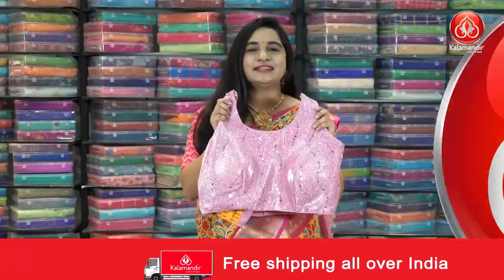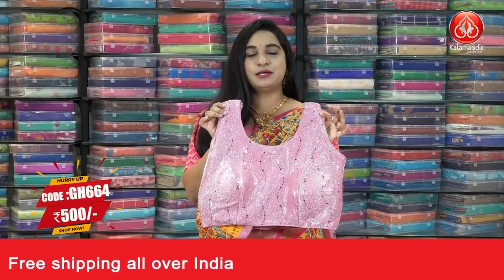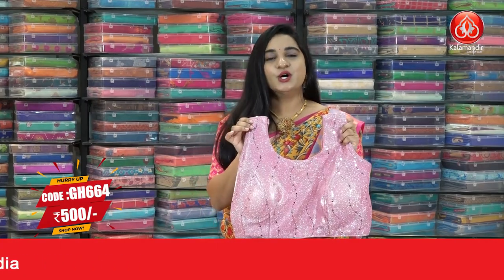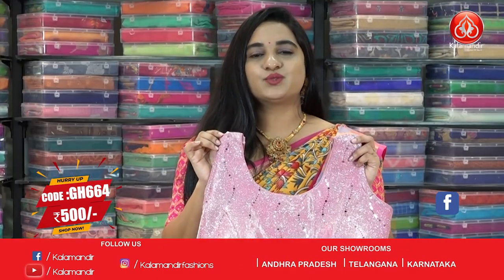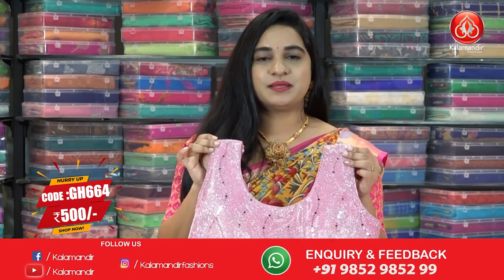In the same pattern we have one more color — a lovely baby pink. This is the last blouse from today's collection of very beautiful ready-made blouses with special price. The code is GH664 and the price is 500. To buy this one, take a screenshot and ping us on our WhatsApp number.